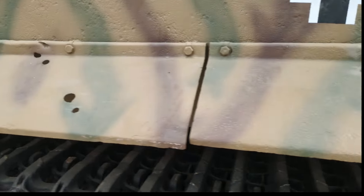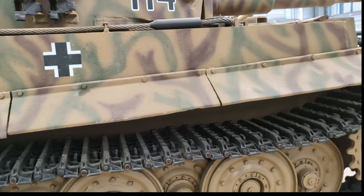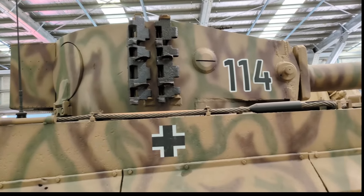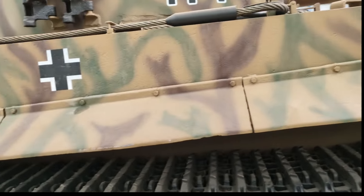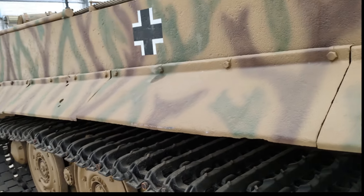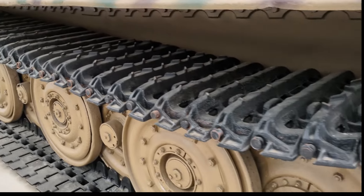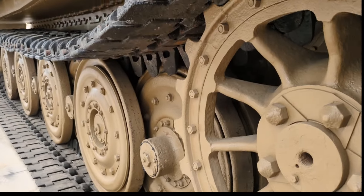Similarly, a detachment of British Matilda Is and IIs overran regiments of Erwin Rommel's 7th Panzer Division, and they could only be halted with the direct fire of an 8.8 centimetre anti-aircraft gun and also 10.5 centimetre howitzers. Consequently, the German army had seen through the Battle of France that they needed the ability to deploy heavier armoured elements during their advances.